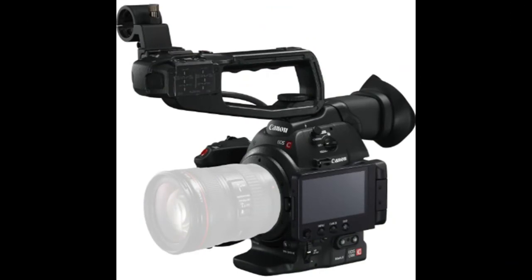Canon Cinema EOS C100 Mark III review informs that it will launch in August 2017. The price will be $3,750. It is the latest camera of 2017, with vague whisperings that it can offer automated services. Let's know the hottest rumors.